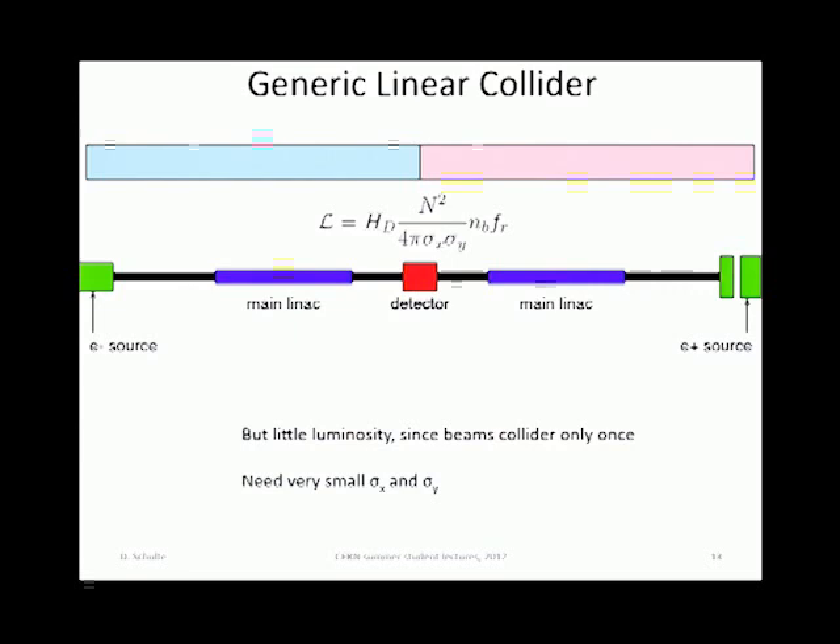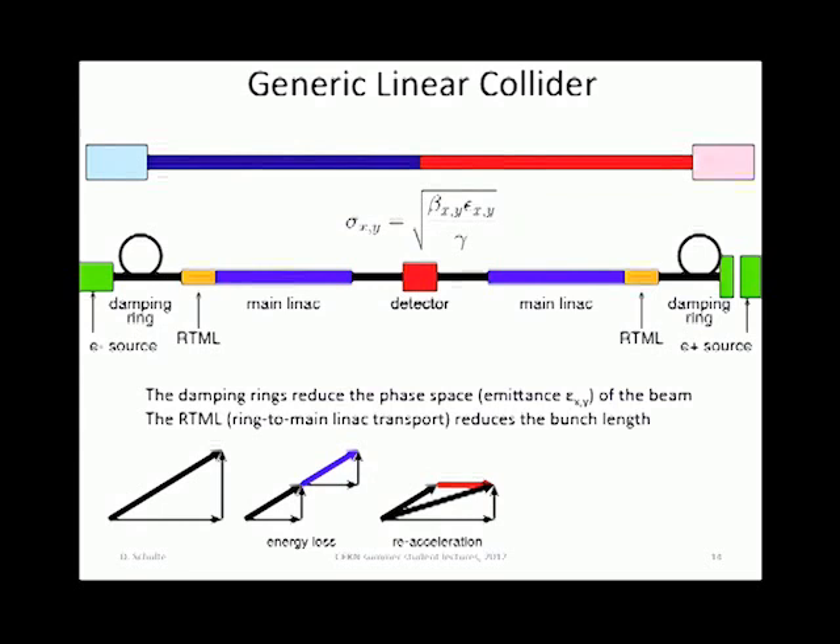The spot size is given by two main parameters. One is the lattice design — the design of the machine — which you can tweak to a certain amount. The other one is the temperature of the beam, the emittance — the transverse phase space occupied by the beam. You can squeeze it, you can change it, but the size of that phase space you cannot change. It's a theorem.